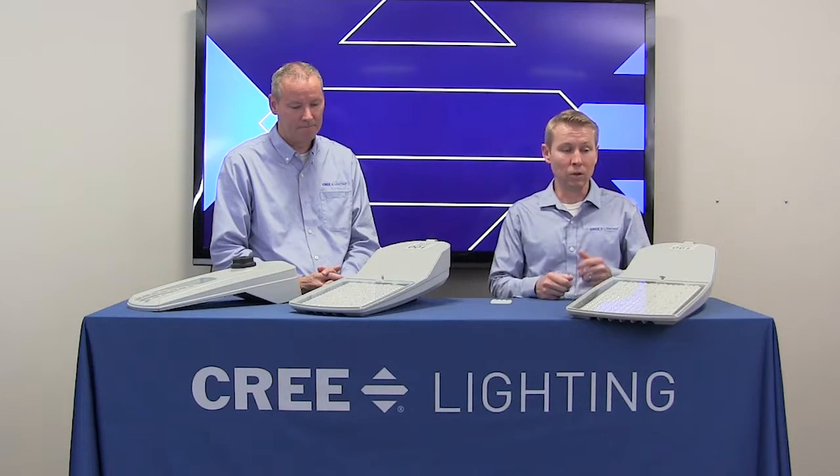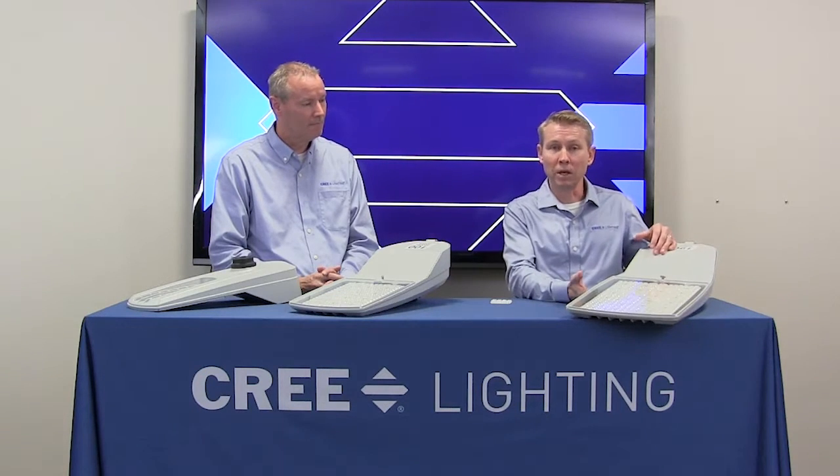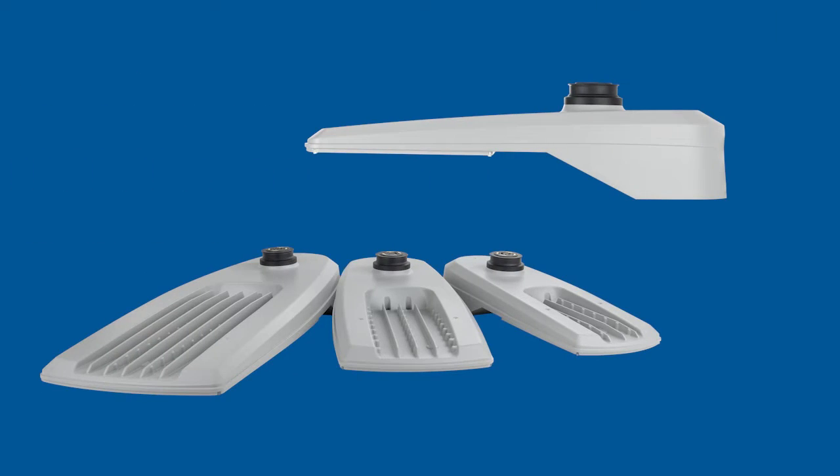Let's talk about the aesthetic — that looks a little bit different. We talked about the mid-power LEDs. Those don't require as much heat sinking as perhaps some older technologies, so that allowed us to make a nice, sleek, low-profile design.